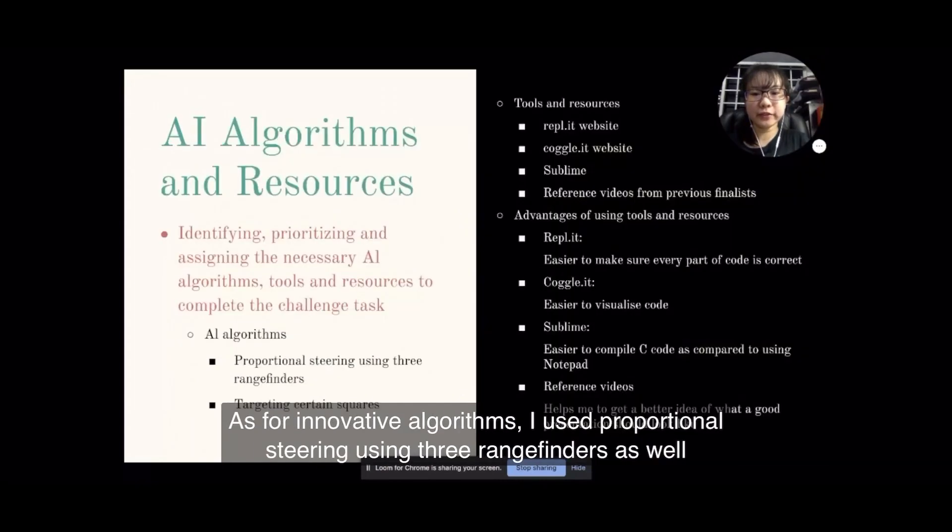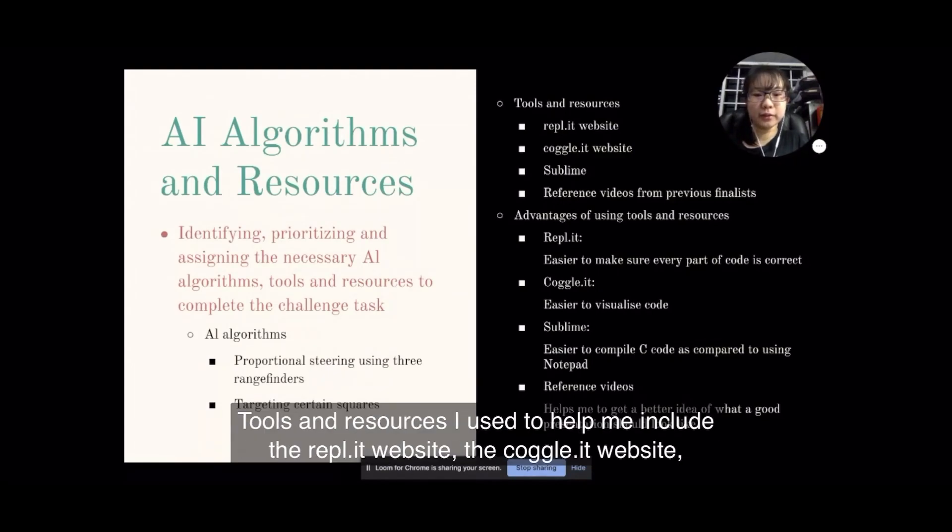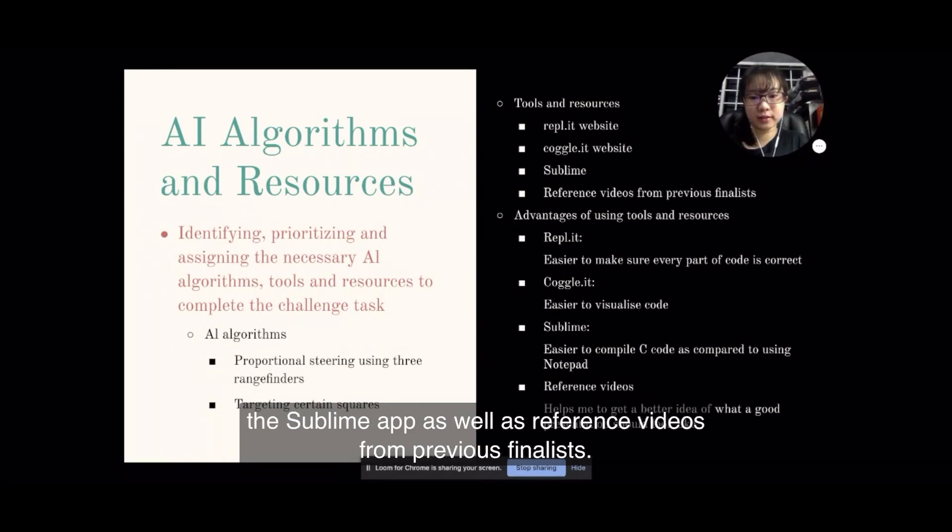The overall mission will be solved if these key tasks are completed. As for innovative algorithms, I use proportional steering using 3 rangefinders as well as targeting certain squares in certain scenarios. Tools and resources I used include the REPL.IT website, the coggle.it website, the Sublime app, as well as reference videos from the previous finalists.